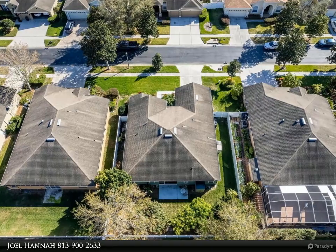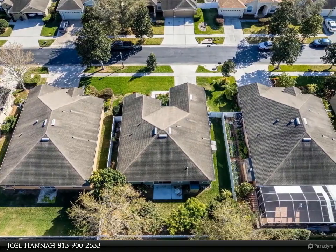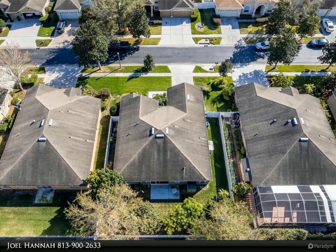The kitchen also features a new backsplash and stainless steel appliances. Don't forget about the mango and avocado trees found in the backyard.